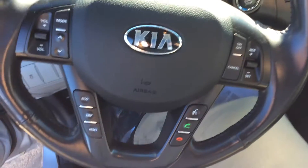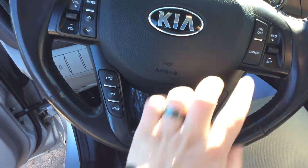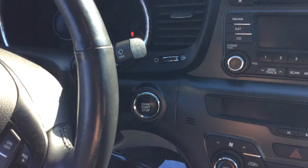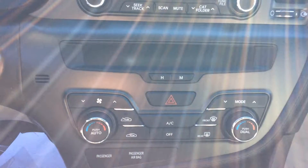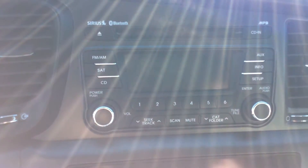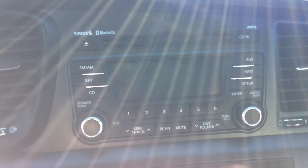Inside here, your steering wheel has tons of buttons on it — you have radio controls, some of your cluster controls, Bluetooth, and cruise control. This is also push button start, so you don't have to have the key in the ignition; you just have to have it on you to work the vehicle. You've got a digital display readout for your dual climate control with the automatic option, so it works just like a thermostat in the house. Standard CD radio with Sirius XM and Bluetooth capability — it's got full Bluetooth so you can play music from your phone, which is really cool.